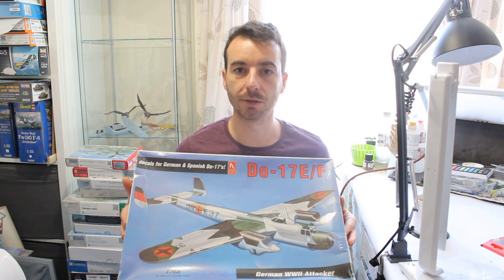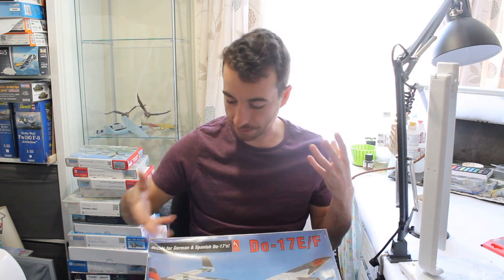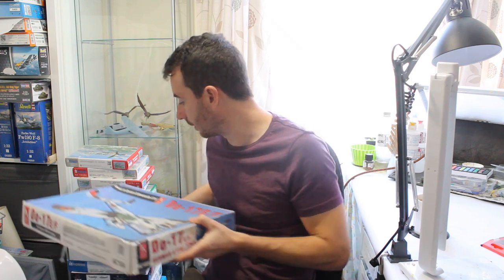The only real massive problem is the clear parts, but there's loads of vac-form available. With the ICM kits coming out now in 1/48, they may revisit early versions. The joy is bringing an old kit to modern standards — there's etched seat belts for DO 17s whether Z, E, or P variants. Armoury Hobby do resin wheels, but they had a very flat spot almost like a flat tire, so I'd probably work with what's in the kit.